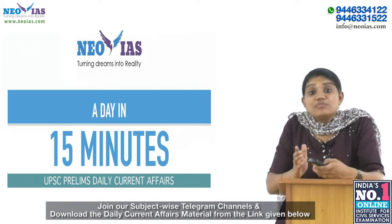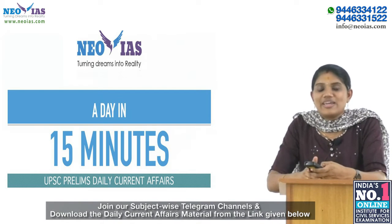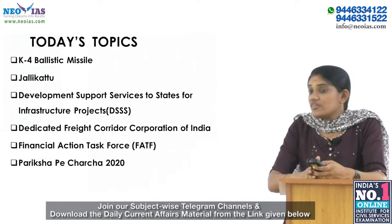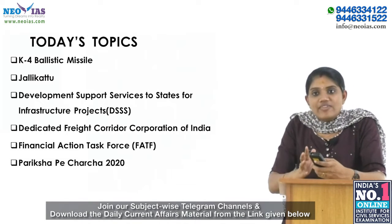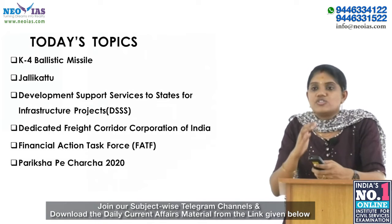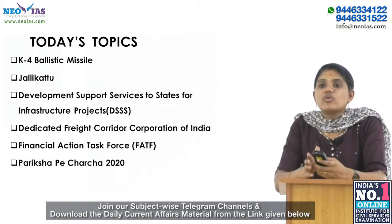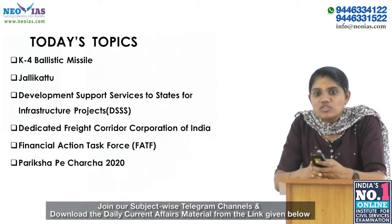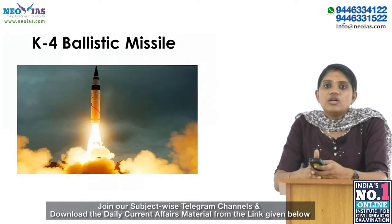Hello guys, welcome to 'A Day in 15 Minutes' — UPSC Prelims Daily Current Affairs by Neo IAS. Today, on 28th January 2020, our topics for discussion are: K4 ballistic missile, Jallikattu, development support services to states for infrastructure projects, dedicated freight corridor corporation of India, Financial Action Task Force, and Pariksha Pe Charcha 2020.